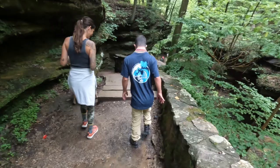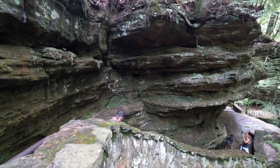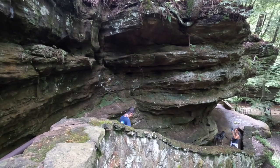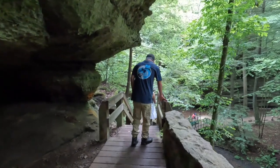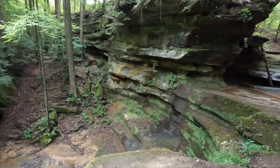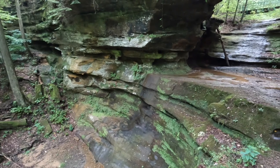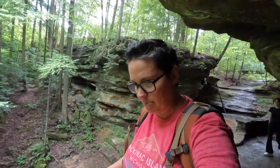We've been told that the lack of rain this summer has kind of dried up a lot of the waterfalls here. This spot right here should be a flowing waterfall, and there's like nothing coming off of it. Pretty crazy.